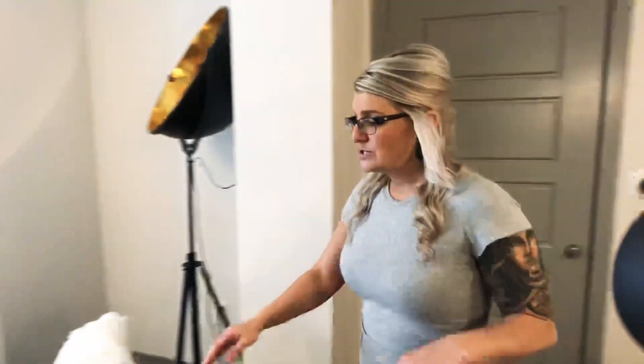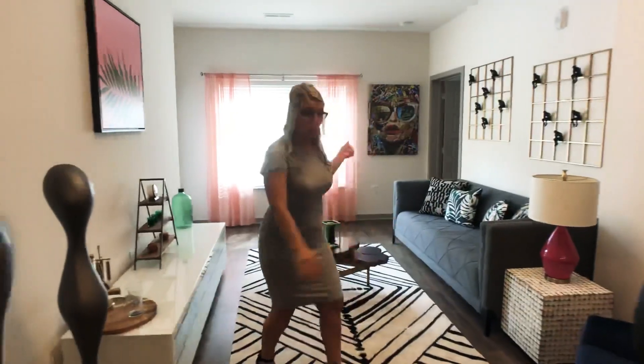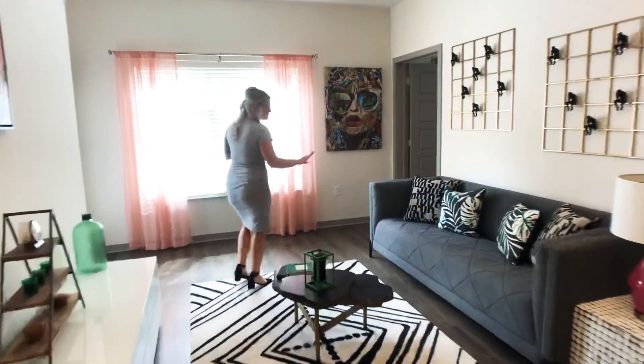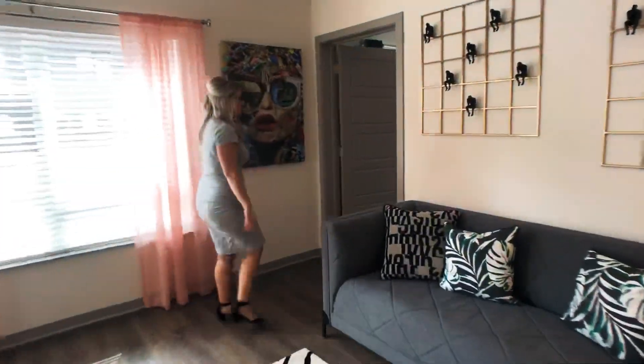And then we're going to come into the living room space with a large window so it has lots of natural lighting. Perfect for a couch — set your TV up across from it if you'd like.